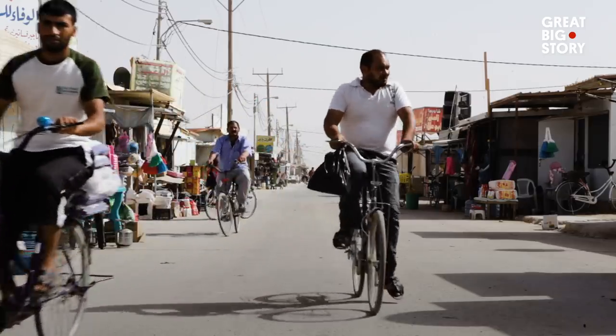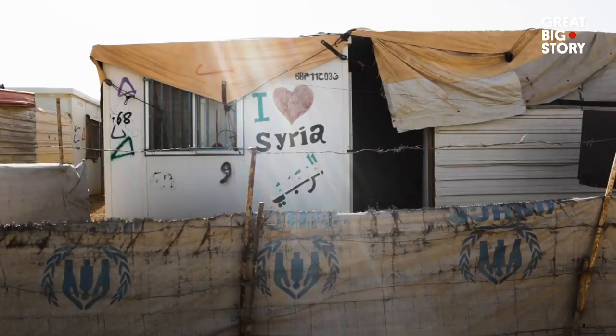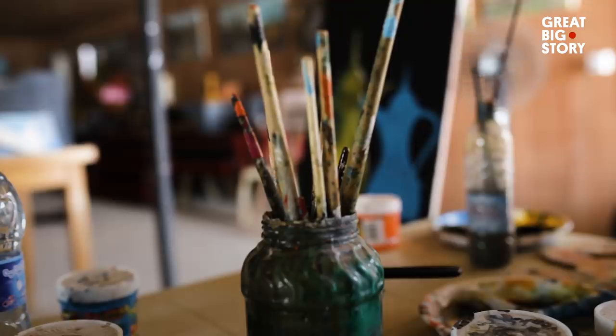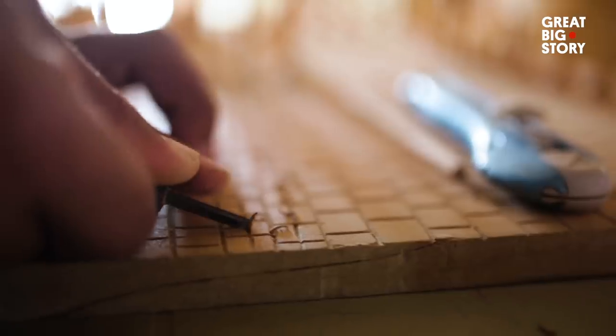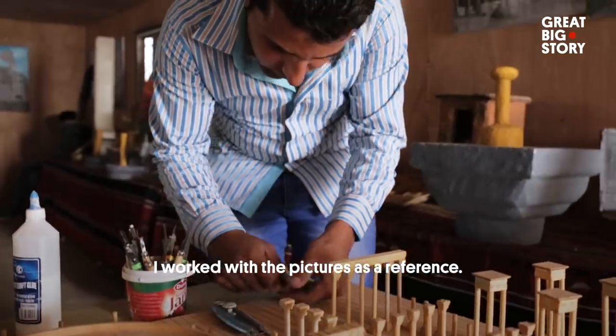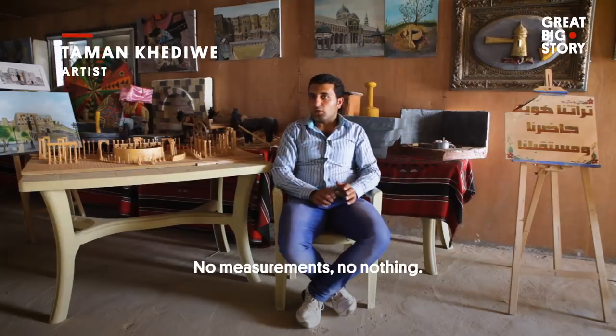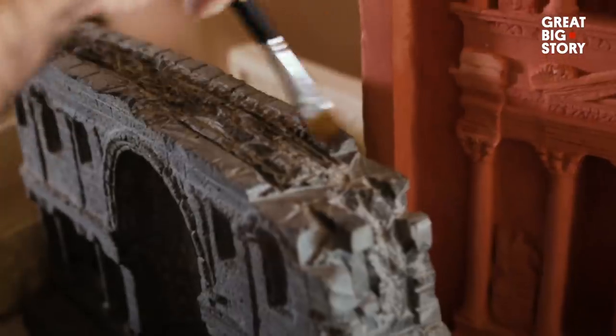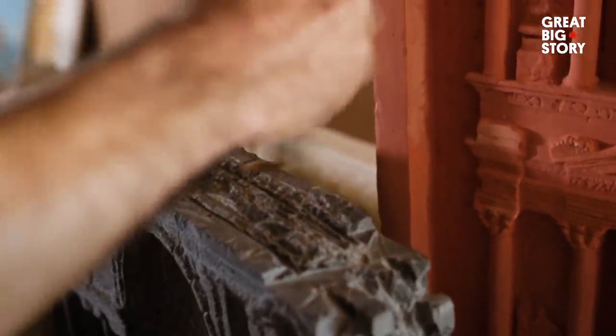They have been using found materials such as wood, clay, and even kebab skewers to make scale models of these historical landmarks. They're working on the basis of pictures — they don't have any blueprints or anything. Their work is a way to preserve Syrian history and educate the world about the conflict.